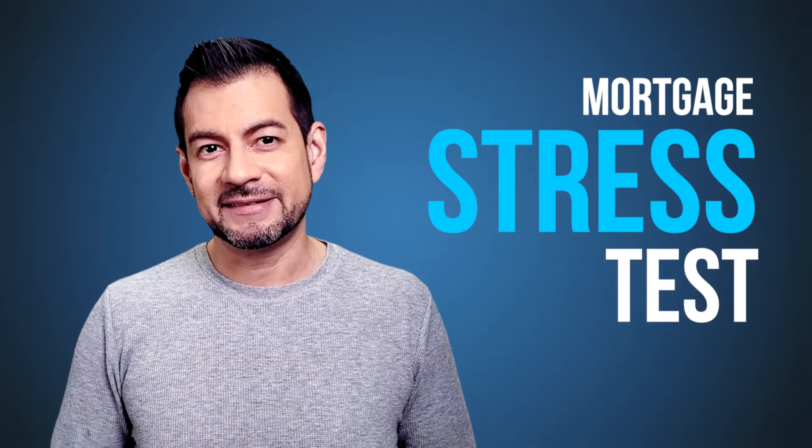You want to get approved for a Canadian bank mortgage, but you're being told you need to pass a mortgage stress test. But what exactly is it? In this video, I'm going to give you a simplified explanation on what it is and show you exactly how to determine if you pass.